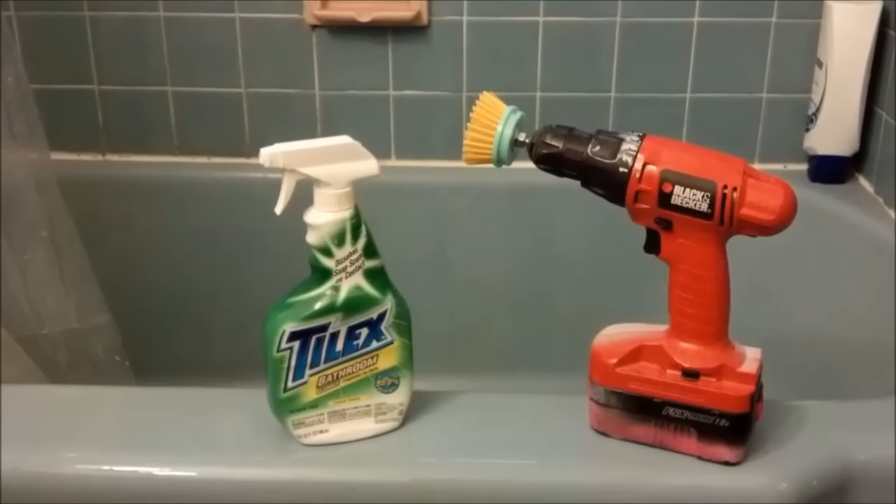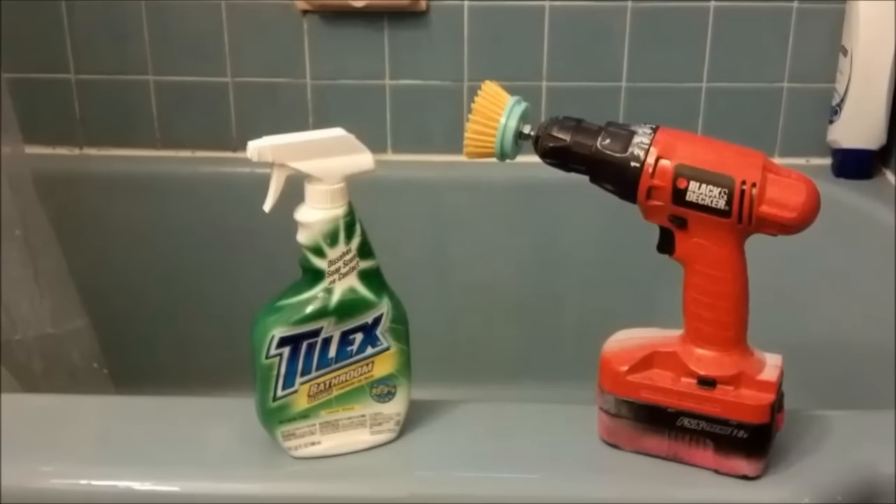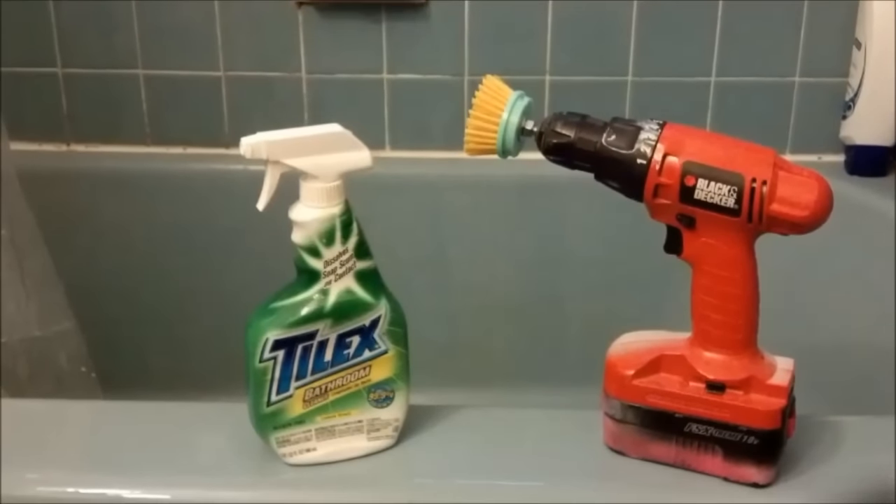19. Drill your way to clean. Fit a scrub brush to a drill and use your favorite cleaner — no more manual scrubbing needed.